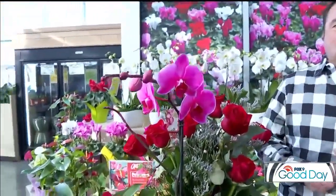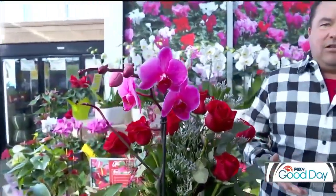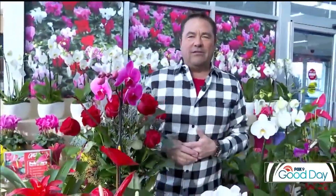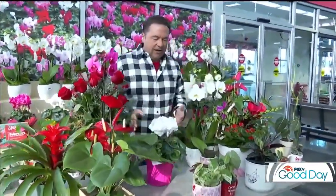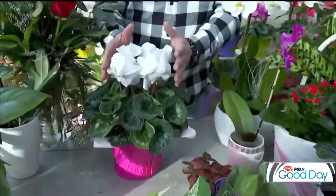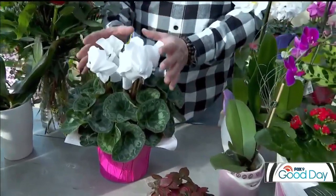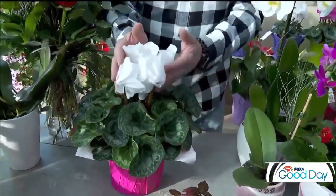You'll find anthuriums in pinks and also whites. Orchids are another great plant that you can incorporate not only into your home for Valentine's Day but really just about any day of the year. I like to call them the jewelry of plants because they are so luxurious and they do last a long time. Cyclamen is another great cool-season plant that you'll also find in reds, whites, and pinks, making it a wonderful choice.